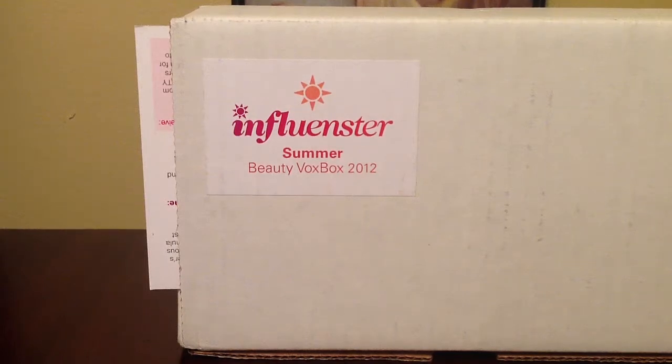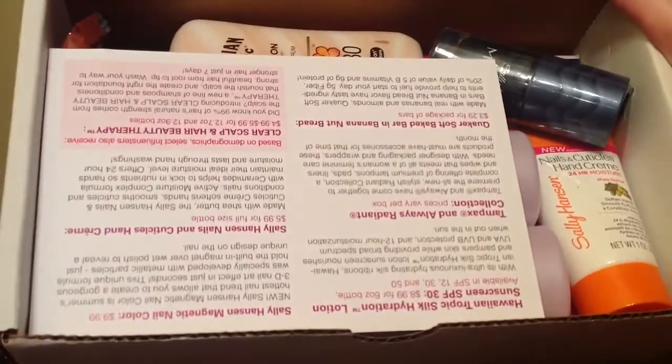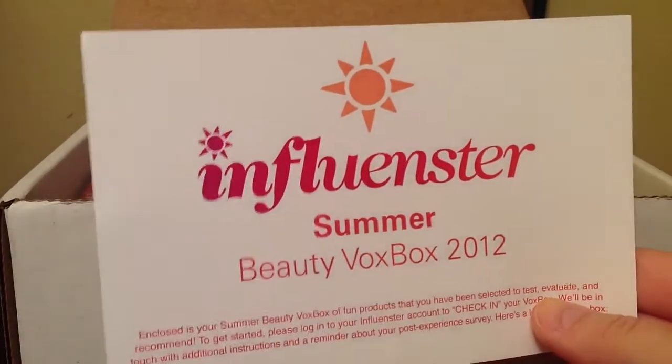Hey guys, so my influencer summer beauty box is finally here. Influencer is always really generous in sending us really nice products. I'll tell you at the end of this video what influencer is, in case you don't know yet.